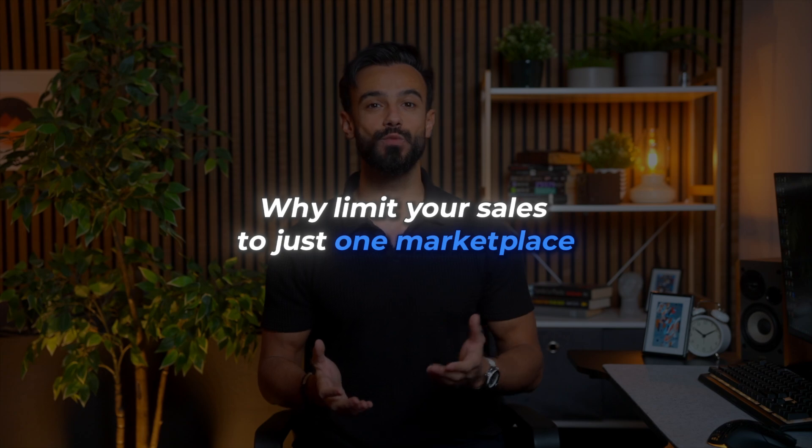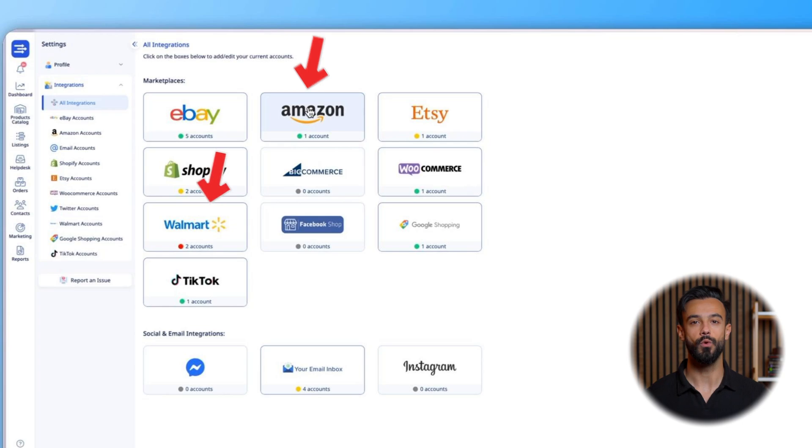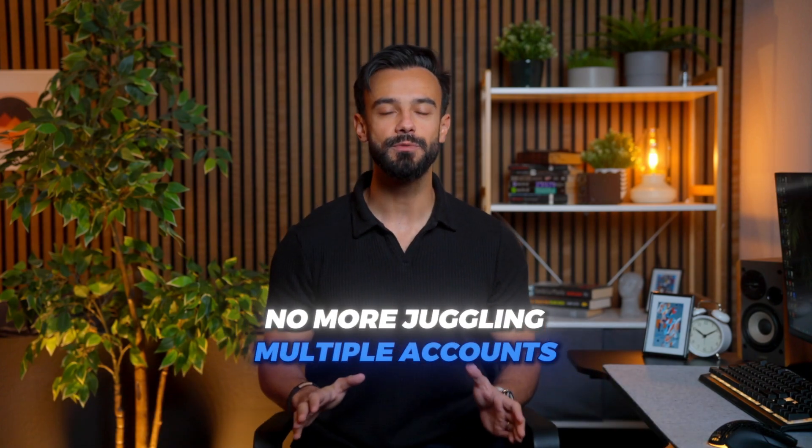Why limit your sales to just one marketplace when your customers are everywhere? Easy Channel is built with sellers in mind, making it effortless to expand your reach. Whether you're listing on Amazon, Walmart, and eBay, or tapping into social platforms like TikTok and Facebook Shops, Easy Channel pulls it all together into one user-friendly dashboard. No more juggling multiple accounts — Easy Channel gives you back your time so you can focus on what matters most: growing your business.